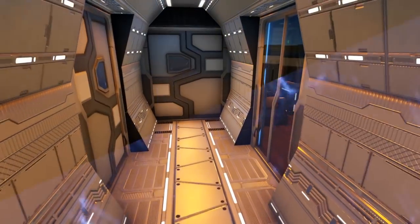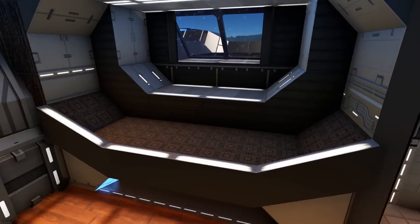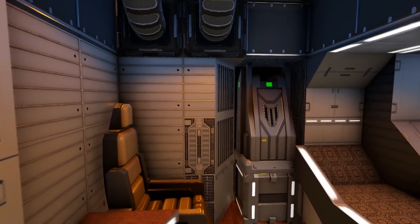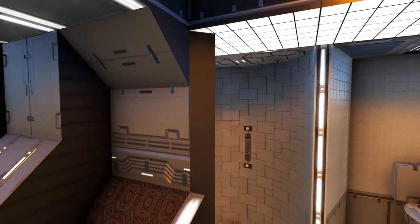Heading through the next door we come into a hallway, and if you take the door to the right it takes you into a small living quarters area where you have a cargo box and an armor locker, as well as some nice aesthetics to emulate the feel of it being a private room.